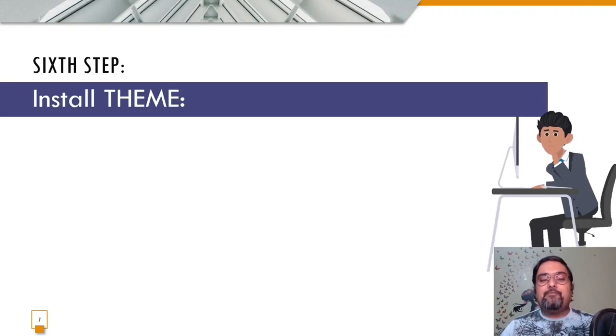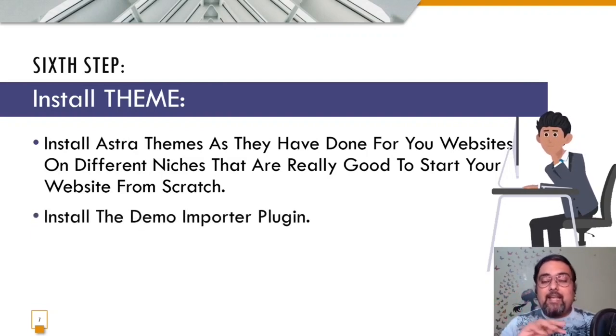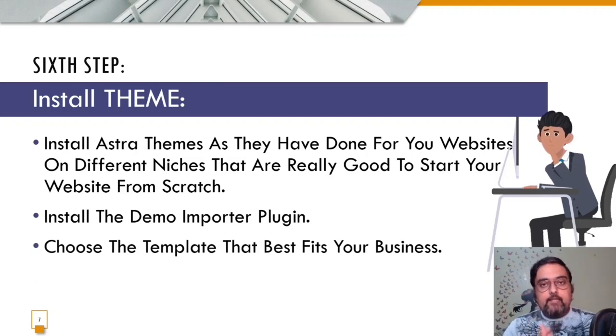Now we'll install a theme — the decorative part of your website that determines the look, feel, and basic functionality. We'll work with the Astra theme as it's free to use. There's also an Astra premium version with agency license websites available as a bonus if you purchase Bluehost through me. Even on the free version, Astra has done-for-you websites across different niches and comes with a demo importer plugin that creates a website with demo content without you needing to enter any details.